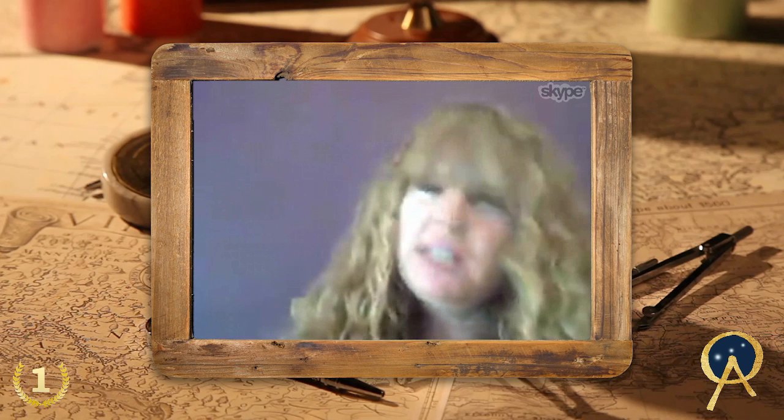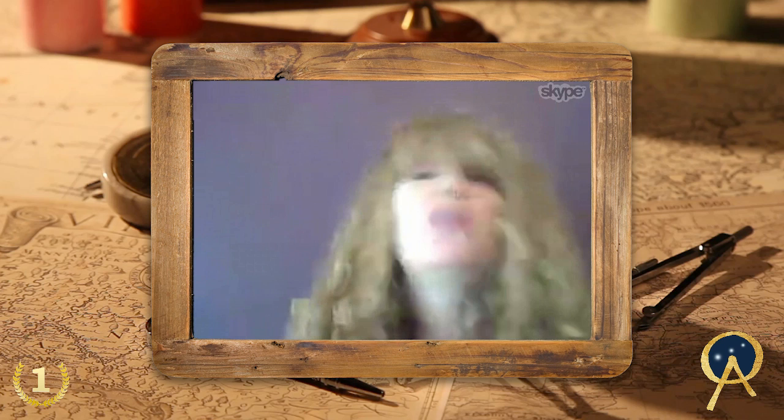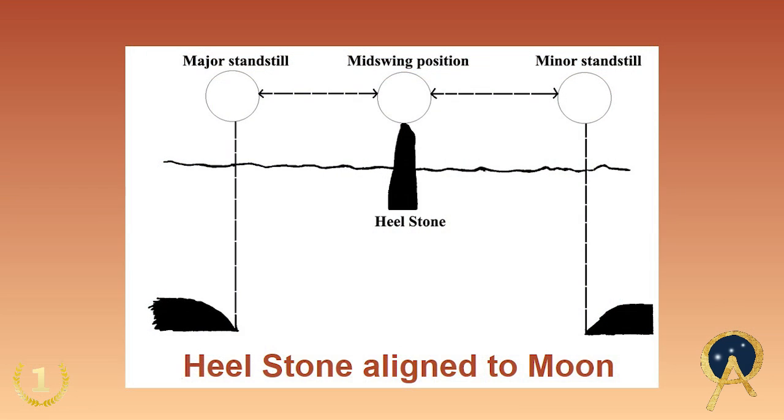Just outside of the monument, in what's called the avenue — like a causeway gap in the circle — it faces the northeast. And we're all familiar with what Stonehenge is world famous for: the rising of the summer solstice sun directly over the Heel Stone. Even today, 30,000-plus people descend on Stonehenge to watch this visual spectacular event.